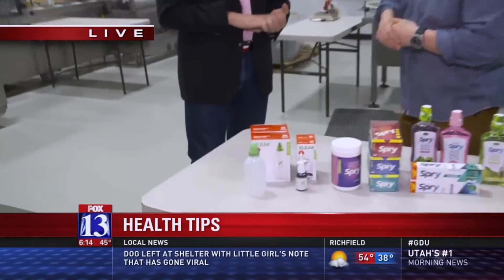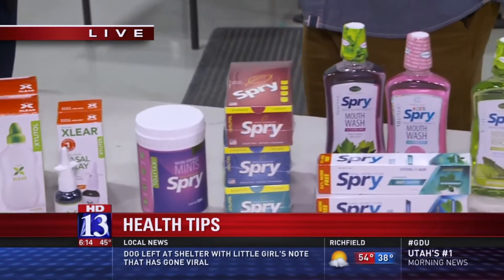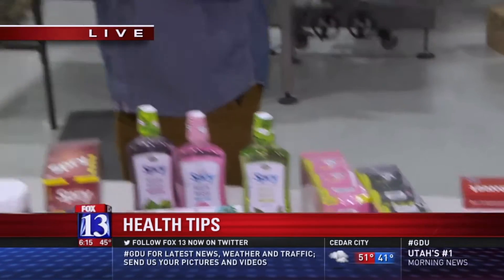So xylitol is kind of the main ingredient in your products — it's like a sweetener alternative, but with a lot of health benefits. It is a sugar. It looks like sugar, it tastes like sugar — it's a natural sugar sweetener. The difference is the bacteria that cause a lot of these problems — strep pneumo, H. flu, bacteria that cause ear infections and tooth decay — they can't metabolize it. So we put it in toothpaste, mouthwash, chewing gum, and my dad was the first one to actually put it into a nasal spray and spray it in your nose.